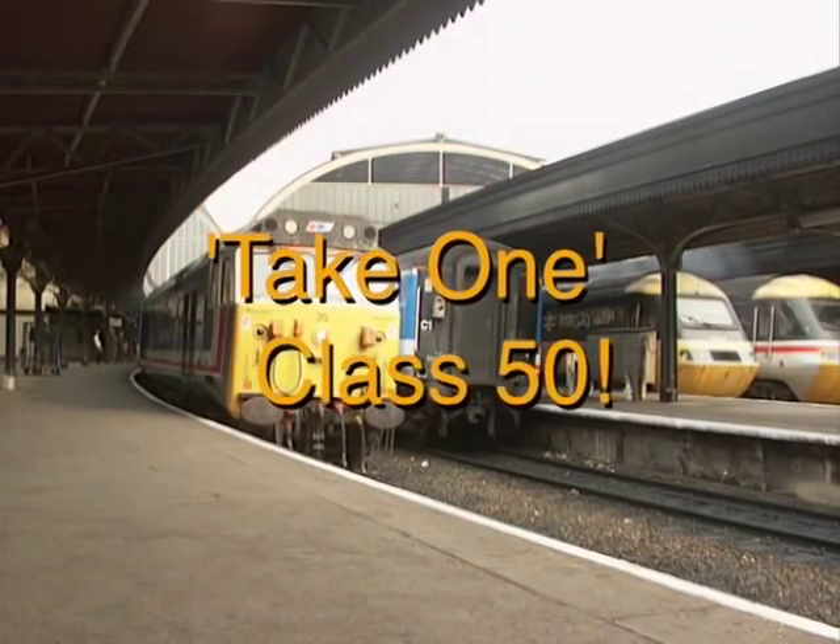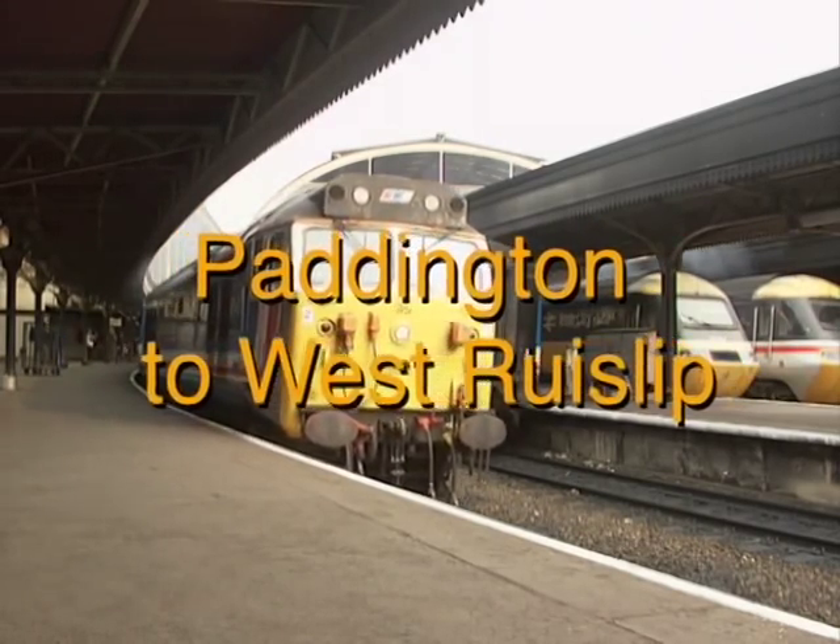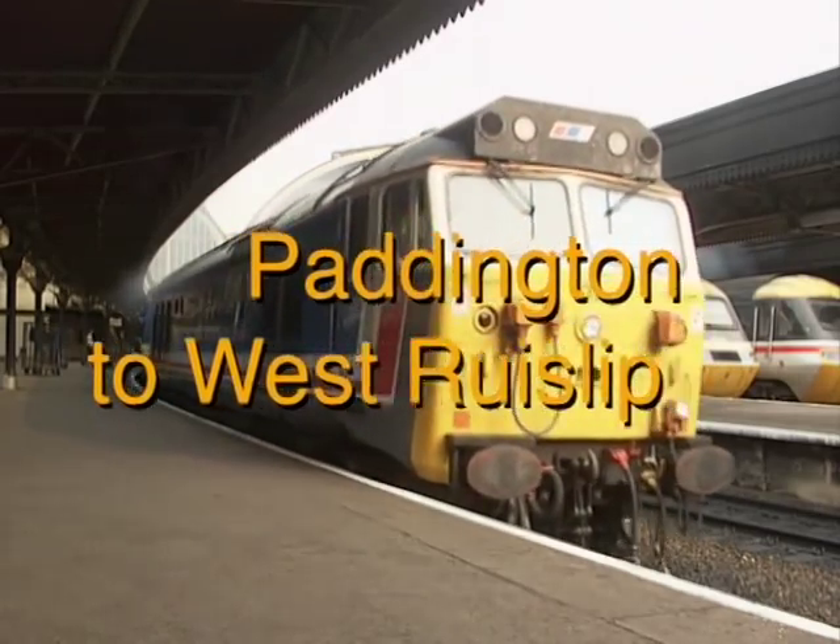The 1812 is regularly diagrammed for Class 50 haulage. Today's locomotive is 50-035 Ark Royal.